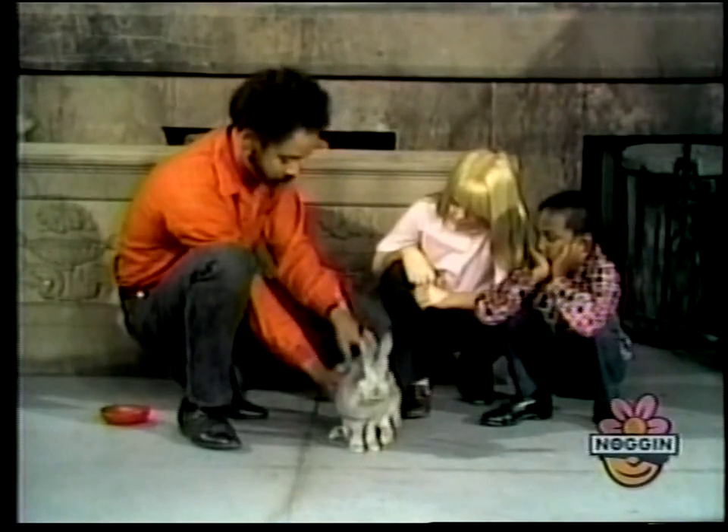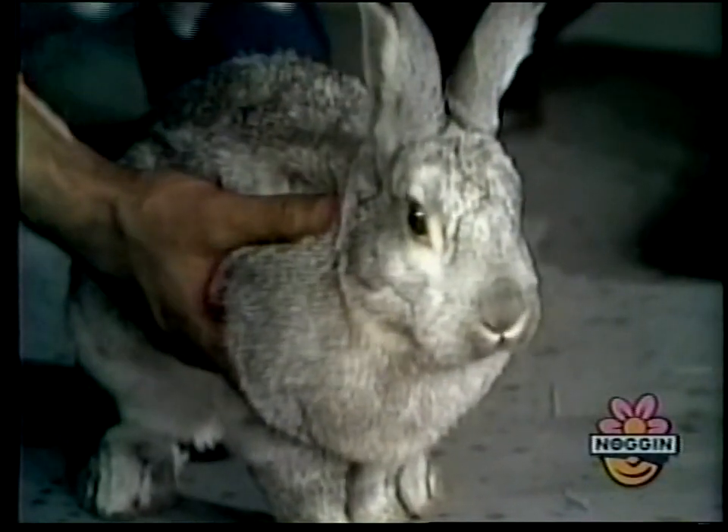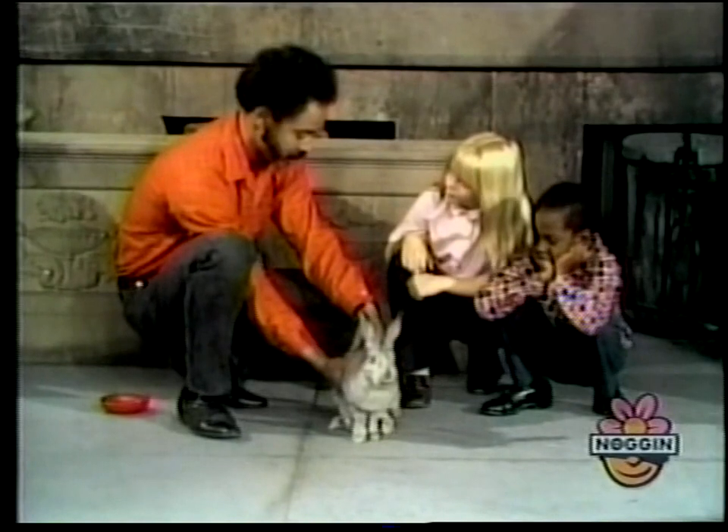It's five months old. Do you know that? It looks big. It is big, yeah. Big and fat. It's gonna grow a little bit bigger — I don't know, a little bigger than it is now. But it's a pretty rabbit, look at it.